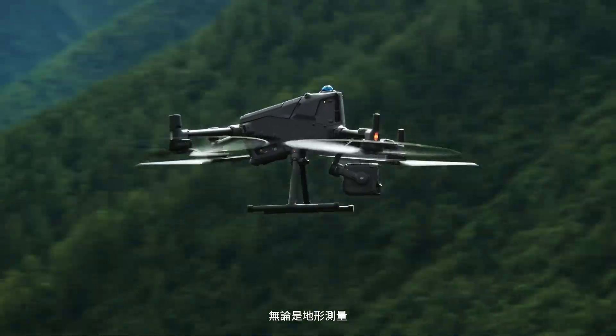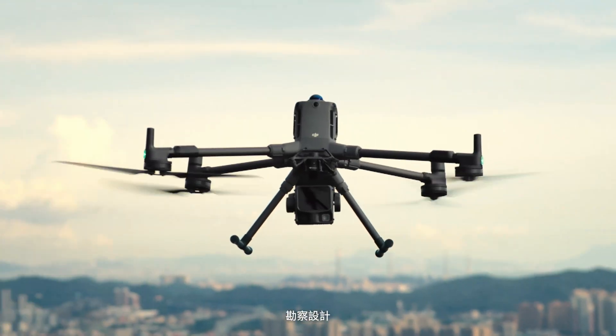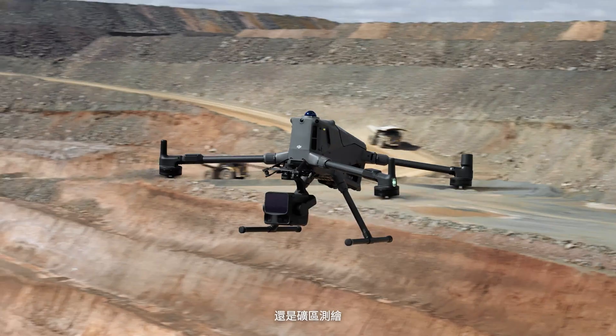Pair XEMUS L3 with Matrice 400 and set a new benchmark for efficiency. Map up to 100 square kilometers per day. Ideal for topographic surveys, power corridor inspections, site investigation and design, and mine mapping.